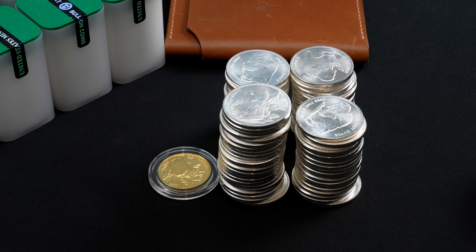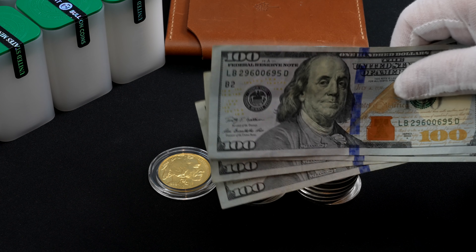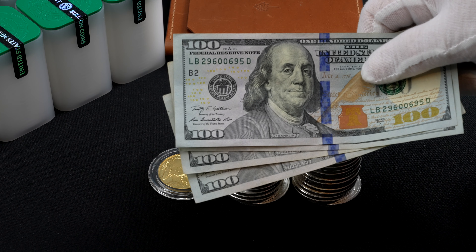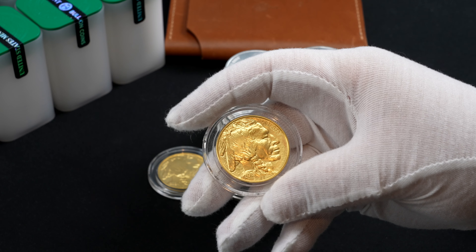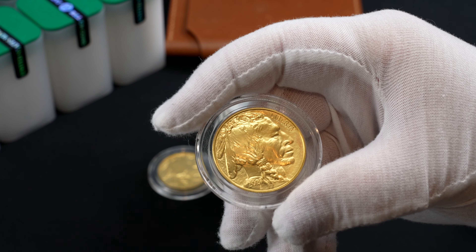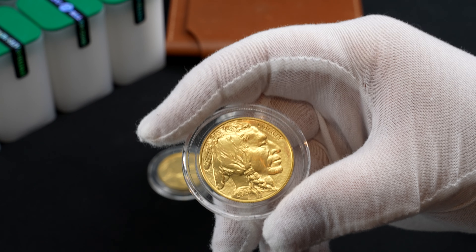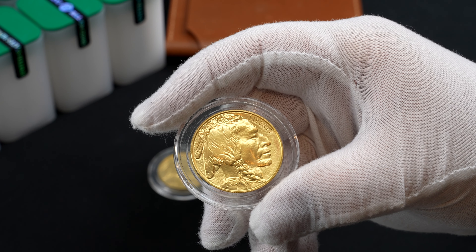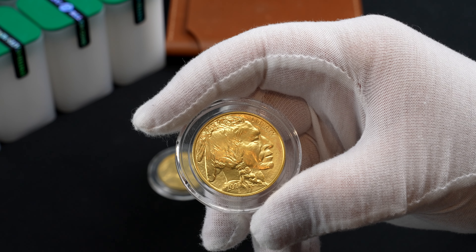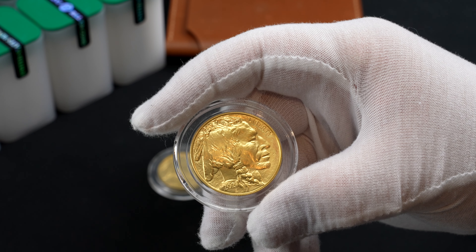Silver at 40 to 1 could be a good time to sell a chunk of the silver stack — not to hold these dollars, but rather to buy gold. You could ratio out, using these dollars to rotate into gold. Over time, accumulating a large stack of silver can become cumbersome. The storage becomes challenging, especially when dealing with a standard home safe.